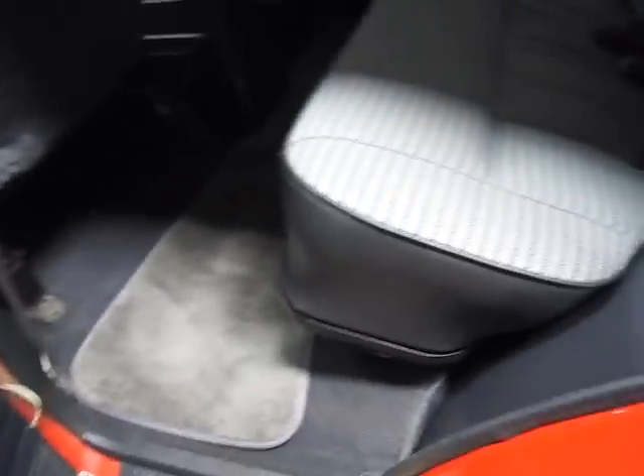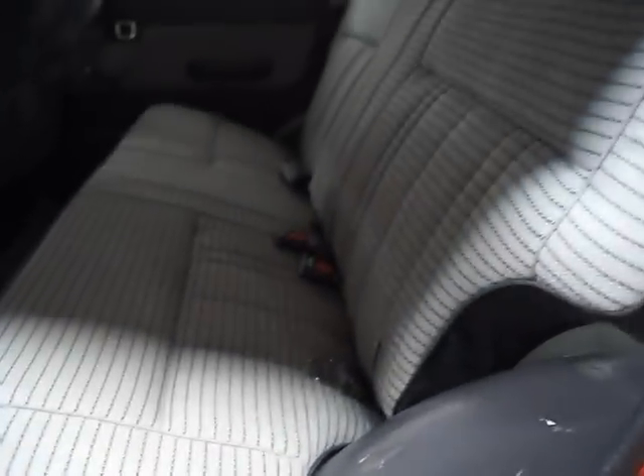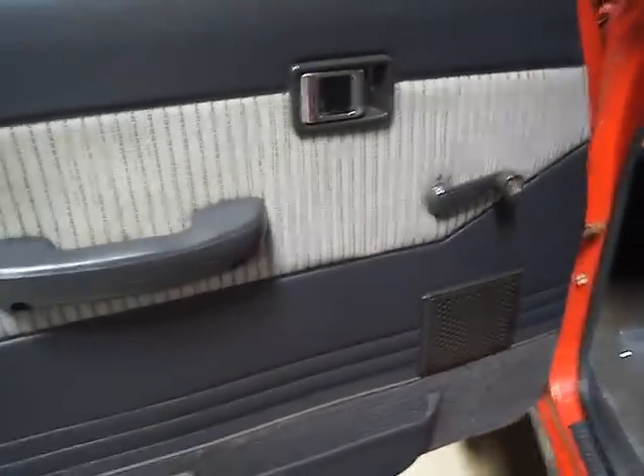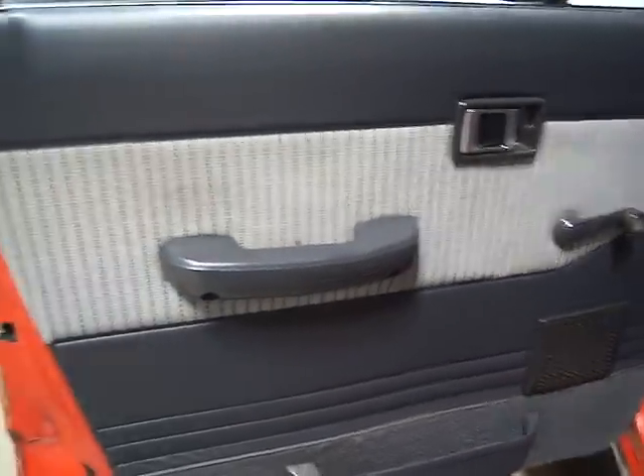The interior is gray — it came in gray and tan, and this is, in our opinion, a nicer color combination. The carpet and trim are very, very clean. The door panel has no rips or tears, which is another common place for damage. So that's all clean.